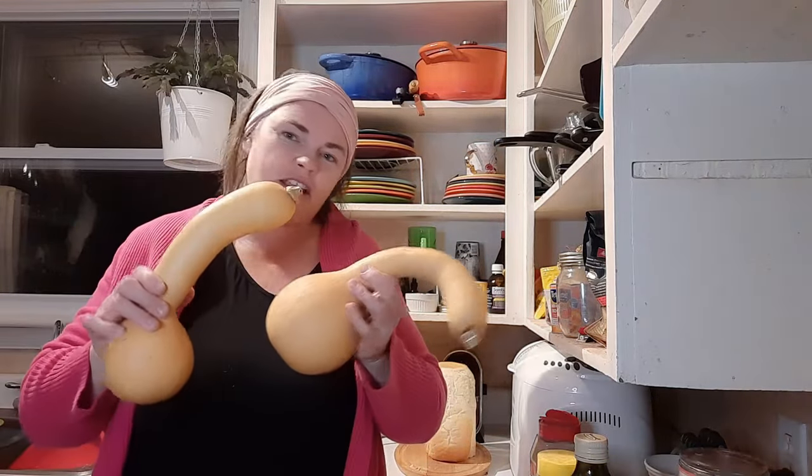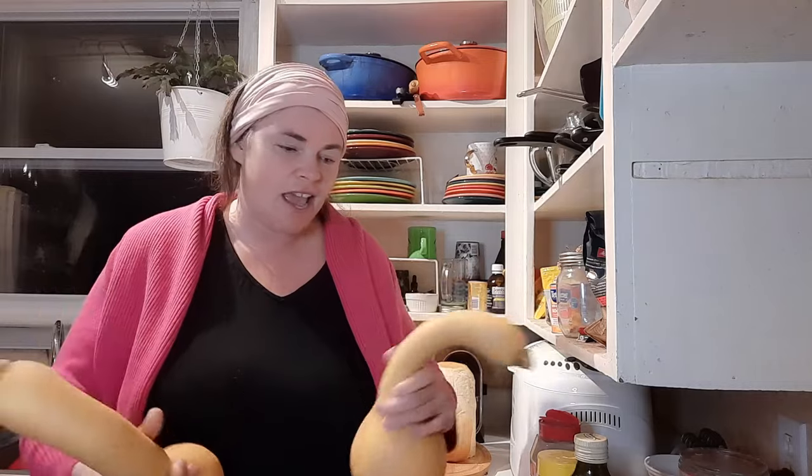Tonight for dinner we are having quiche — you saw us make it in the first week of the challenge and it's been in the freezer. We've defrosted it, but what we're really excited about is the side dish: we're going to use our Canada crookneck squash and the air fryer to make squash fries. The kids love squash fries, and if you don't have Canada crookneck, butternut squash works just as well.